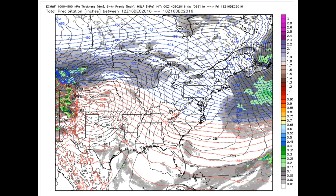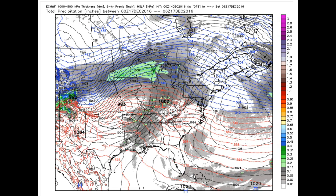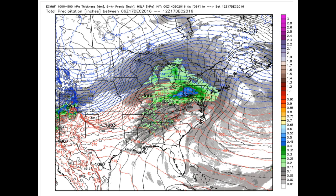Finally, high pressure builds in and should give us a decent project weather day on Friday. Beyond that, that area of higher pressure pushes out very quickly, with overrunning precipitation — warm air overrunning colder air trapped at the surface — is going to deliver some snow.